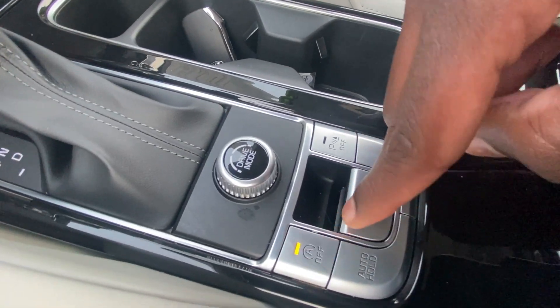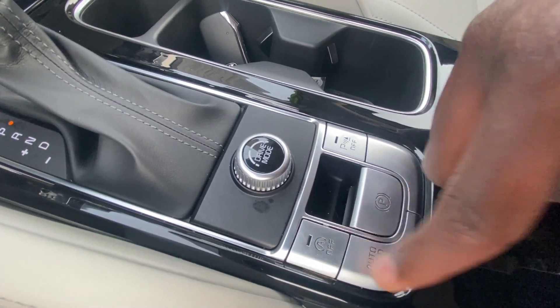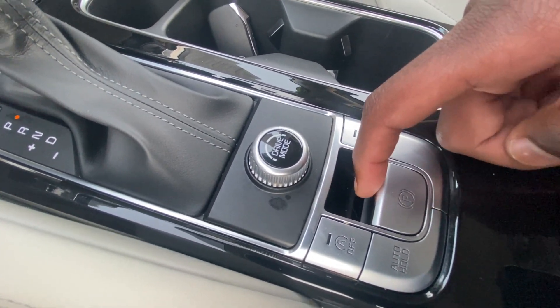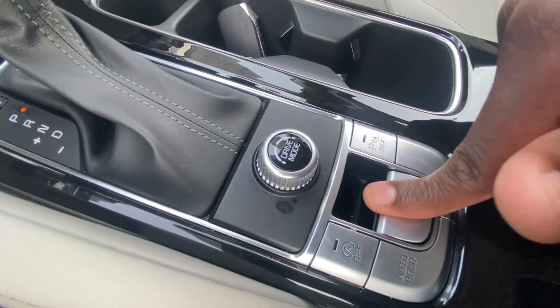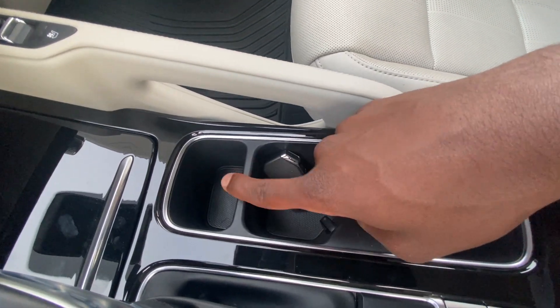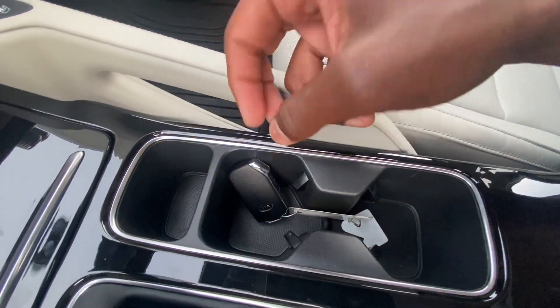We can toggle our auto stop here for those who don't like it, we have automatic brake hold, parking sensors that toggle on and off, and the electronic parking brake — pull up to engage, press down to disengage. Two cup holders here and a little storage if you want to stand your phone up or whatever.